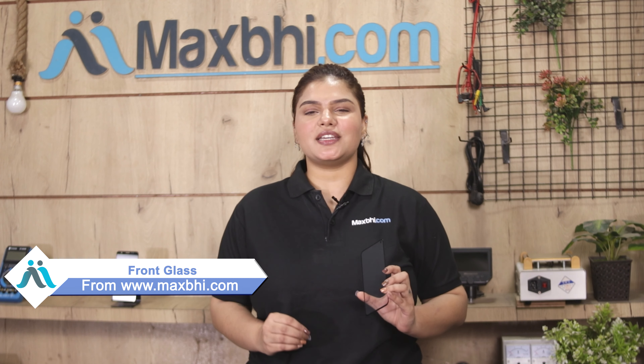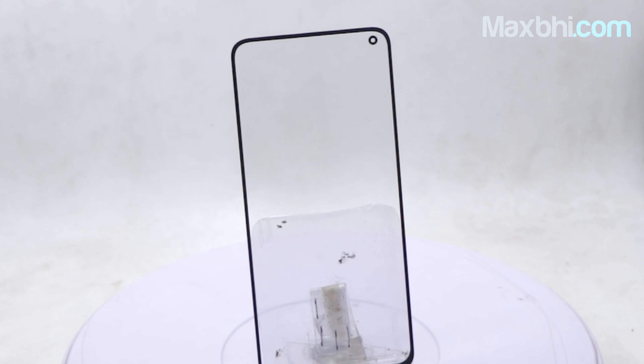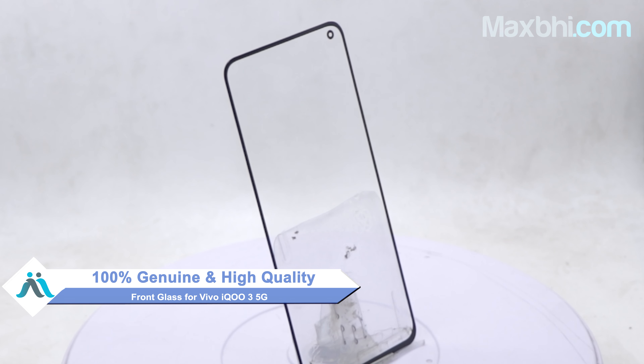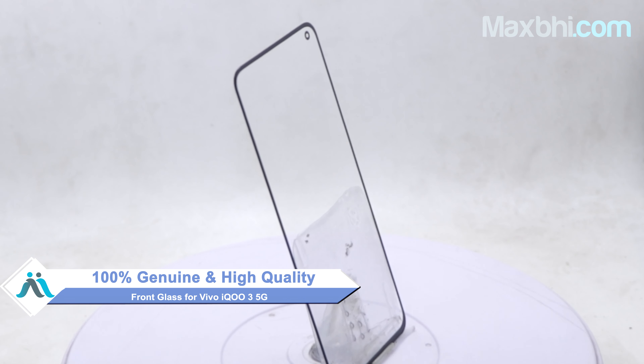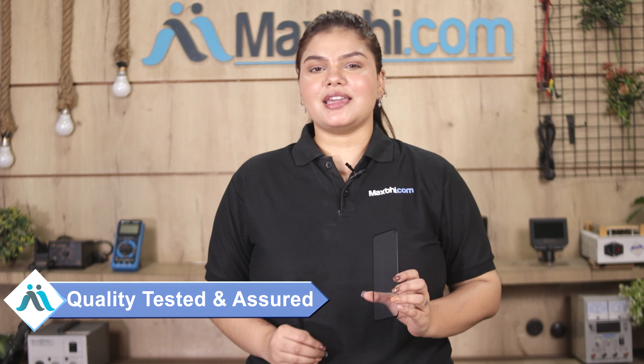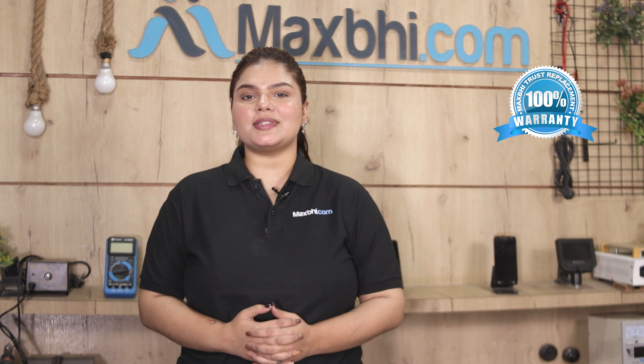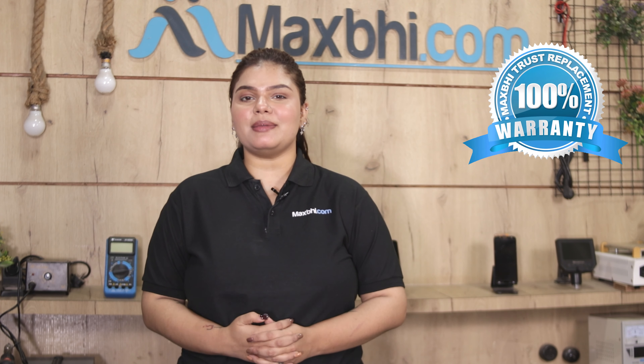Yes friends, you can buy from our website MaxP.com the Vivo iQOO 3 5G front glass. This front glass is a 100% genuine quality product which works similar to your original product with a perfect fit for your Vivo iQOO 3 5G. This front glass will be checked by our quality team after inspecting it. Also, the Vivo iQOO 3 5G front glass comes with a MaxP trust replacement warranty, so you can buy with confidence.